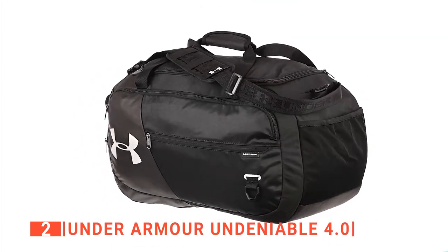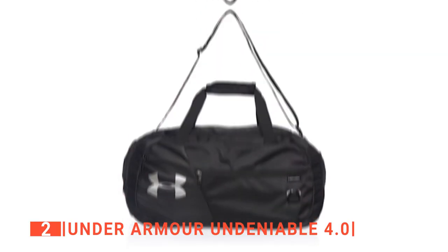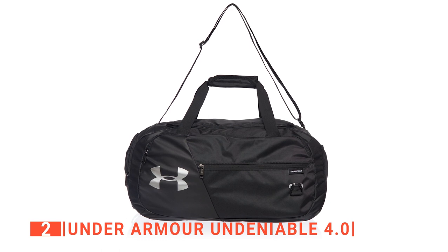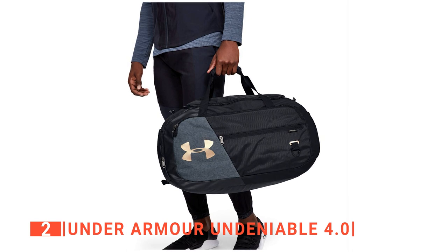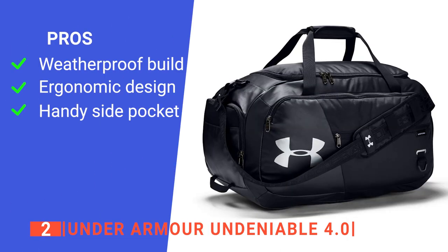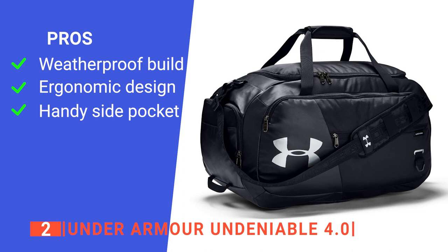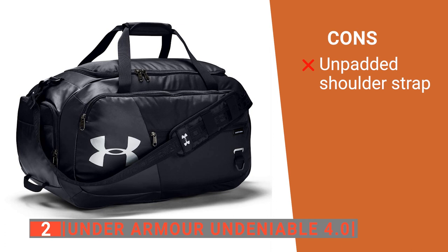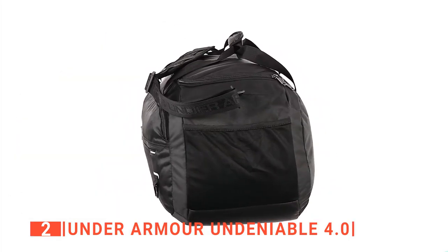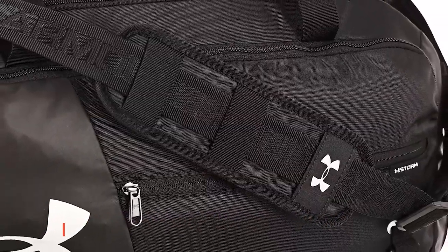Furthermore, there's a huge main compartment and a padded laptop sleeve to keep all of your belongings safe during transit. And finally, the two large front zippered organization pockets, an internal slip pocket, and a vented pocket make it easy to manage your gear while on the go. Its pros are: its StormTech construction makes it highly water-resistant; it helps you stay organized with all the pockets and has a built-in shoe compartment; and it has a side mesh pocket for quick-access storage. However, its shoulder strap may not be ideal when carrying heavier loads. The Under Armour Undeniable 4.0 is perfect if you want a bag that will carry everything but still ensure your stuff doesn't get damaged.